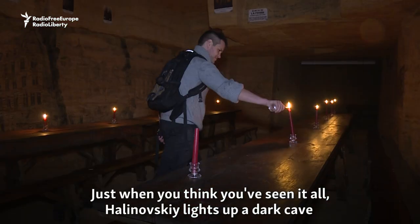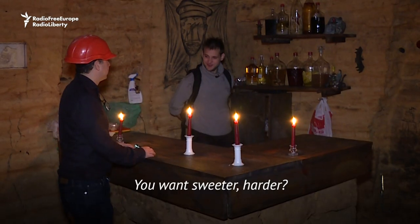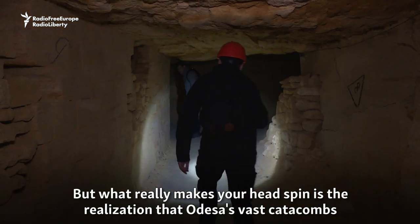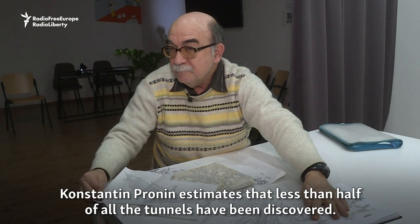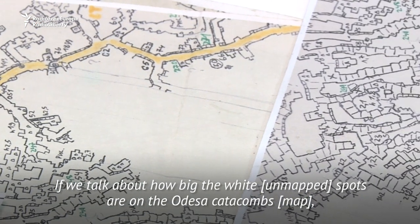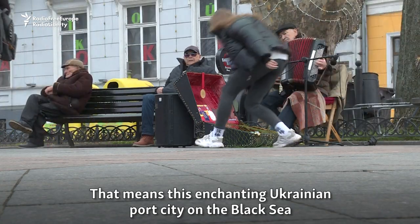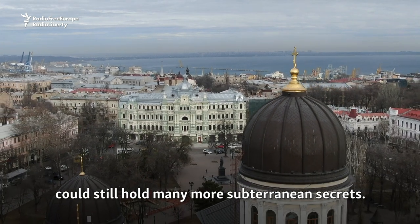Just when you think you've seen it all, Galinovsky lights up a dark cave that has been converted into a makeshift bar where homemade spirits are served. But what really makes your head spin is the realization that Odessa's vast catacombs could actually be far bigger. Konstantin Pronin estimates that less than half of all the tunnels have been discovered — meaning this enchanting Ukrainian port city on the Black Sea could still hold many more subterranean secrets.